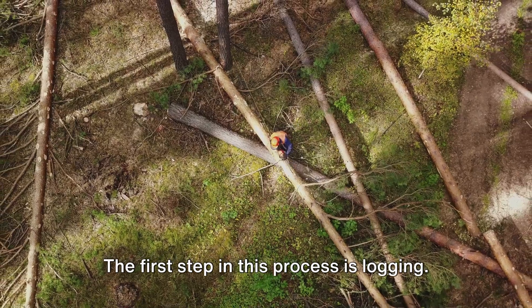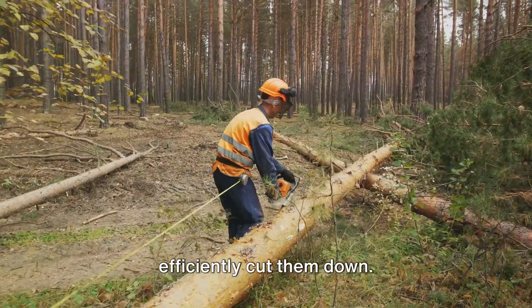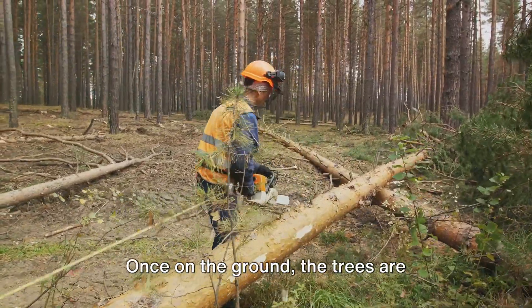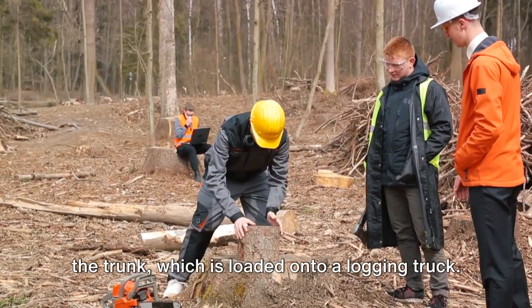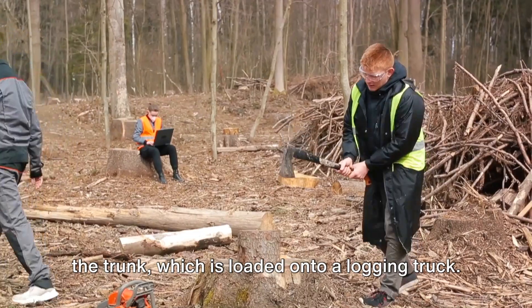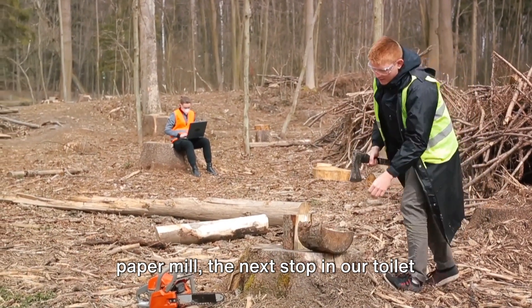The first step in this process is logging. Skilled lumberjacks fell the trees using powerful machinery to safely and efficiently cut them down. Once on the ground, the trees are stripped of their branches, leaving only the trunk, which is loaded onto a logging truck. These trucks transport the logs to a paper mill, the next stop in our toilet paper's journey.